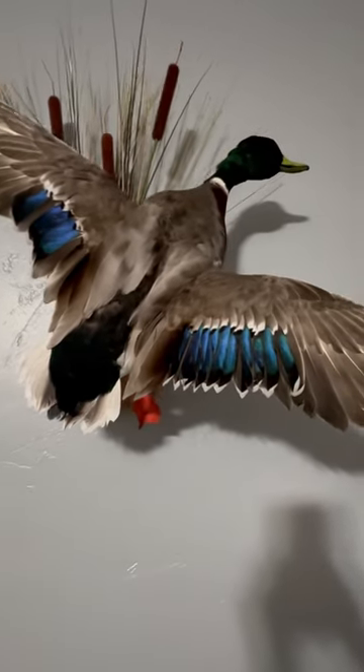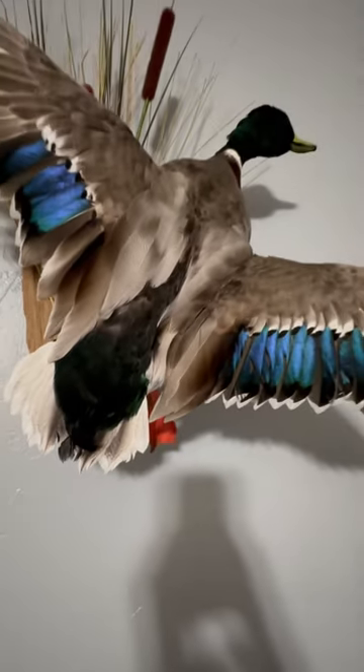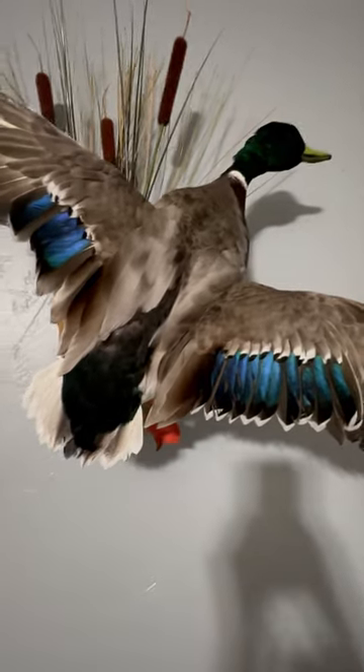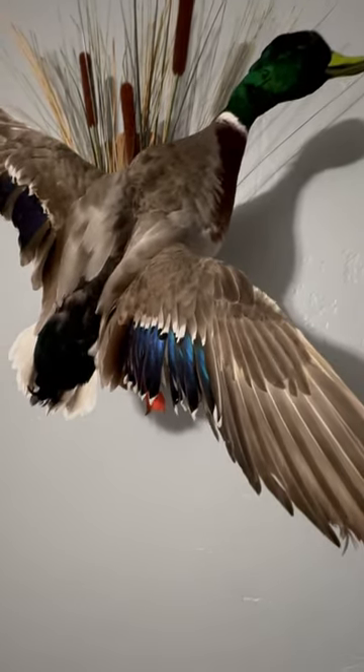Here is a mallard drake that we harvested at the Northeast Alabama Huntin' Reserve. If you haven't seen the huntin' at Northeast Alabama Huntin' Reserve video yet, why don't you go and check it out. We had a great time — me and my two brothers went and harvested a lot of mallards. And man, is this duck pretty.